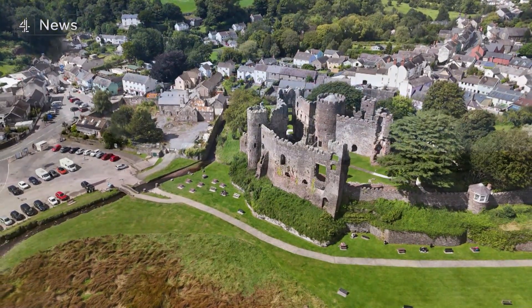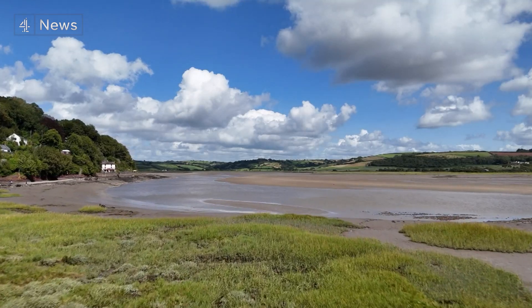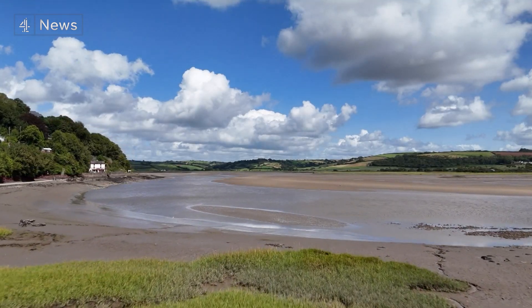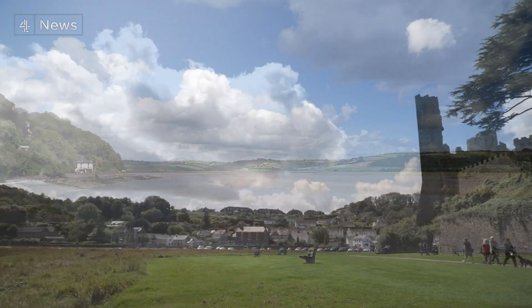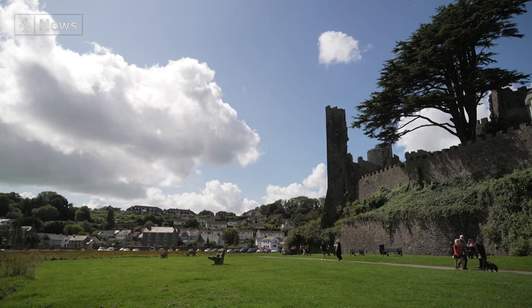Where Norman castles rise to guard vast, languid estuaries, and Dylan Thomas captured the lyric of daily life, comes a new narrative in southwest Wales — an experiment and an adventure.